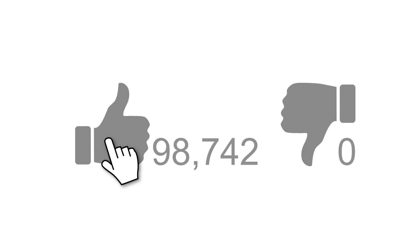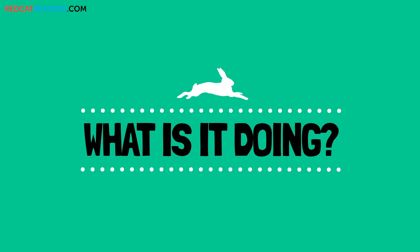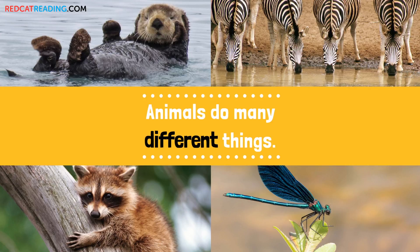Subscribe to our channel, and if you enjoyed this video, give it a thumbs up for more. Red Cat Reading. Learn to read. What is it doing? Animals do many different things.